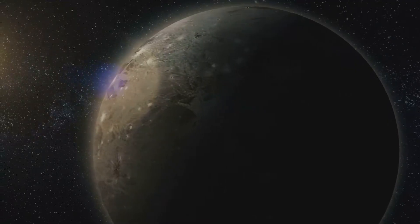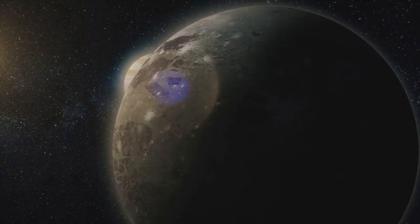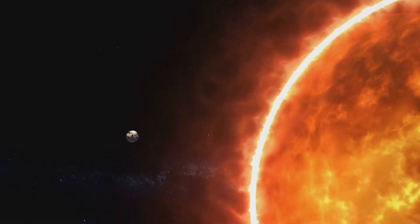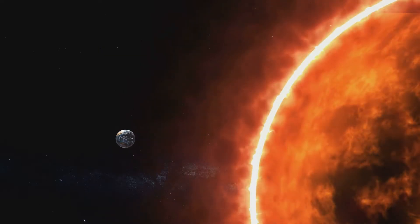Imagine a world perpetually shrouded in darkness, a chilling, lifeless void. Thankfully, we have our very own star, a celestial giant that holds the solar system in its gravitational embrace.